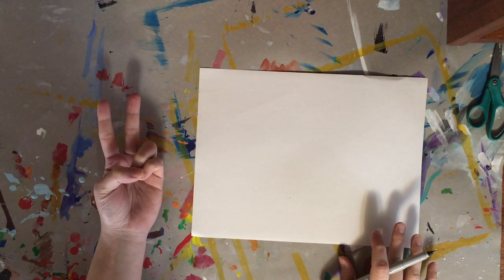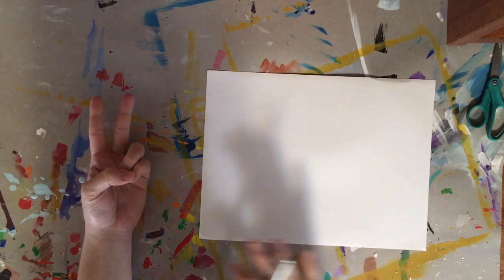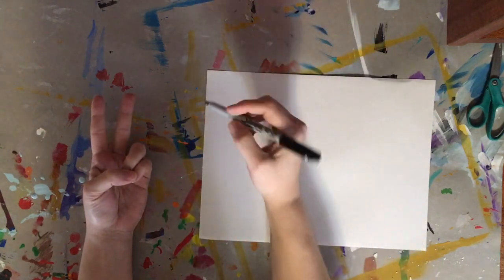First up, position your hands. Make sure you're seated so that you can see your hands and you're not looking at your paper.